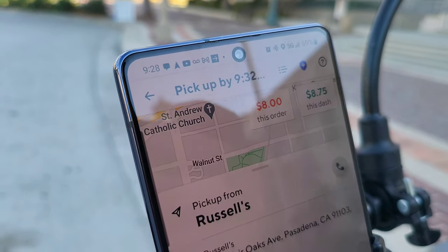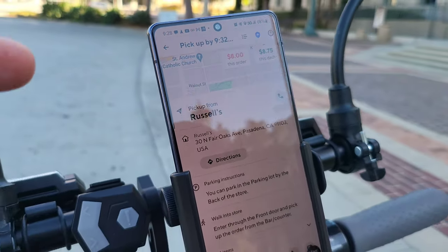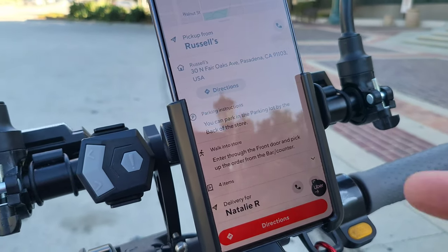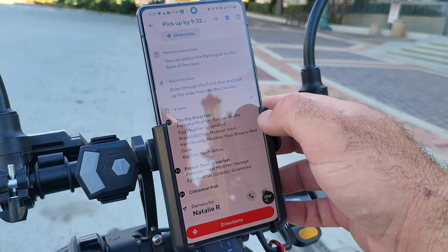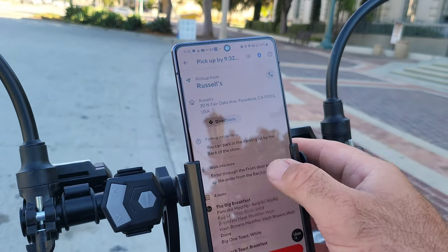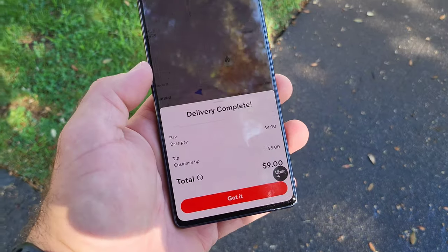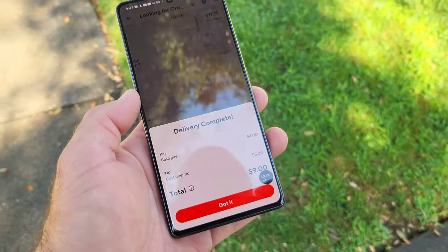This Russell's order is going two miles for eight dollars with four items. Let me see what the items are — big breakfast, French toast breakfast, cinnamon roll — perfect, no coffee. We just finished that second delivery, dropped it off at the apartment. Base pay was four dollars, customer tip five dollars, for a total of nine dollars on that delivery.